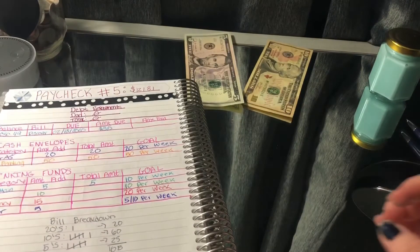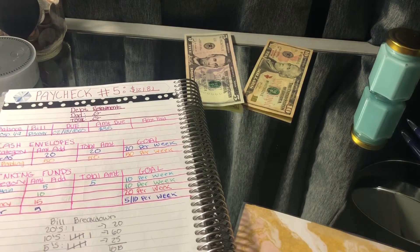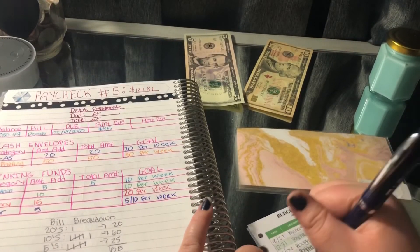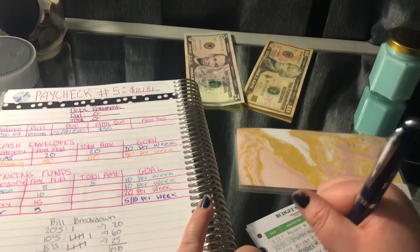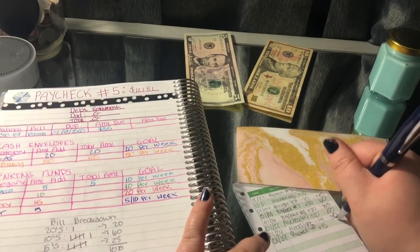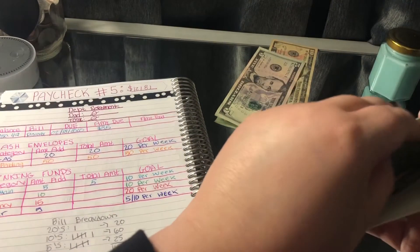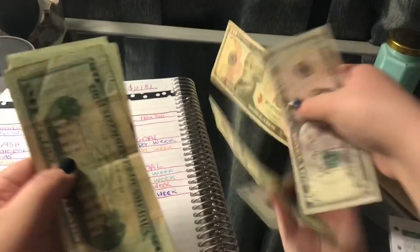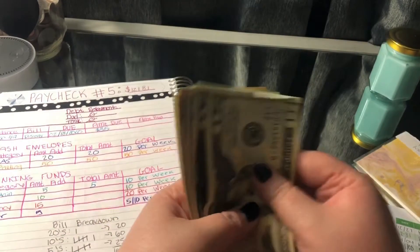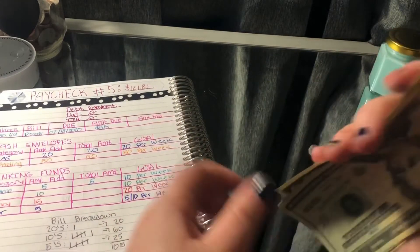Last but not least, we have my Emergency Fund, which I did take out of for my headlight as well. So this should have $95 after today. Let's see: $20, $40, $60, $80, $95 — so it does have $95.